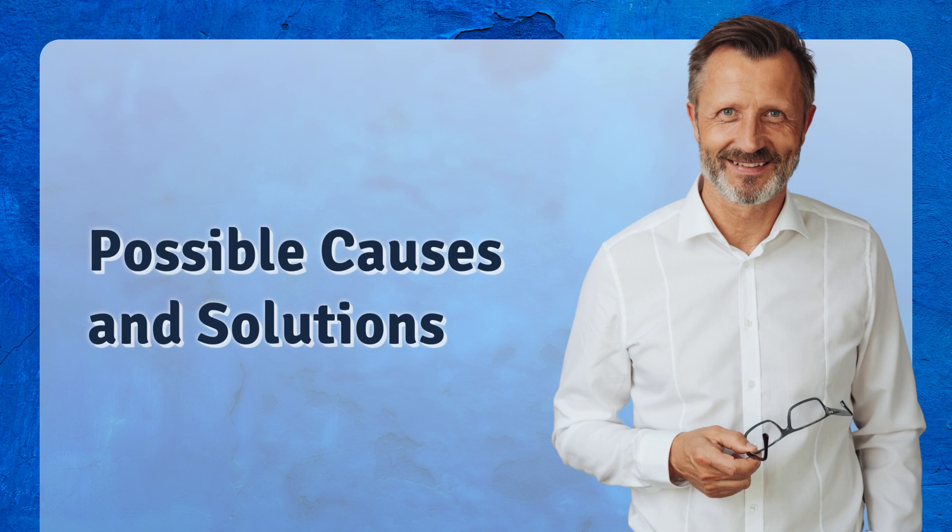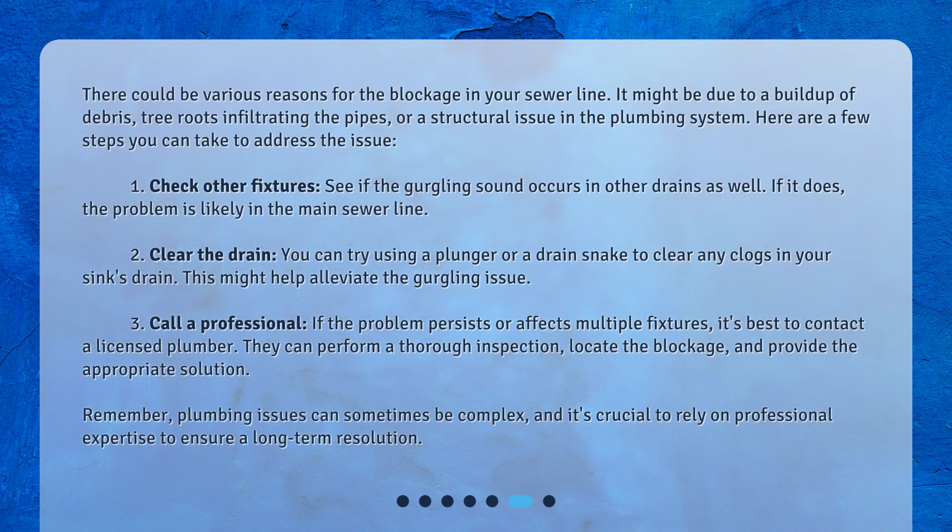There could be various reasons for the blockage in your sewer line — it might be due to a buildup of debris, tree roots infiltrating the pipes, or a structural issue in the plumbing system. Here are a few steps you can take to address the issue. First, check other fixtures: see if the gurgling sound occurs in other drains as well — if it does, the problem is likely in the main sewer line. Second, clear the drain: you can try using a plunger or a drain snake to clear any clogs in your sink's drain, which might help alleviate the gurgling issue.